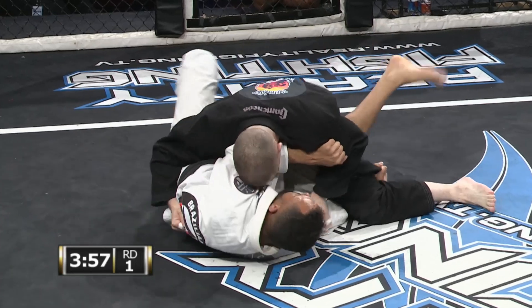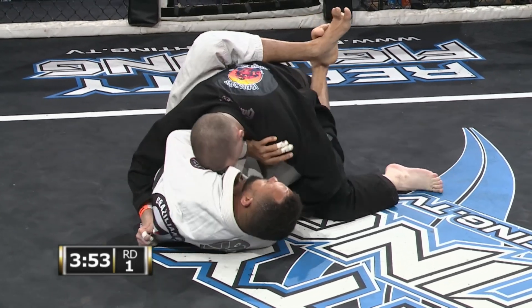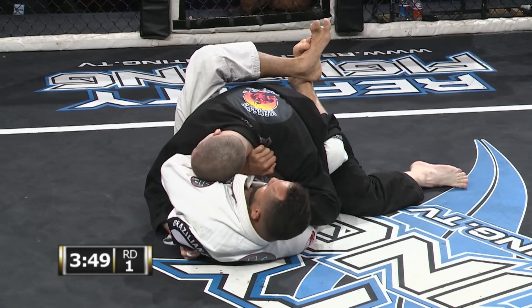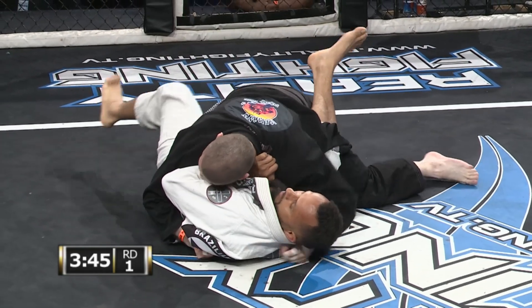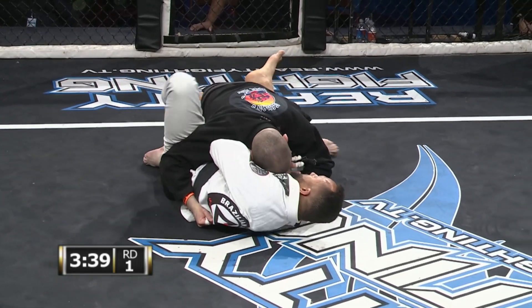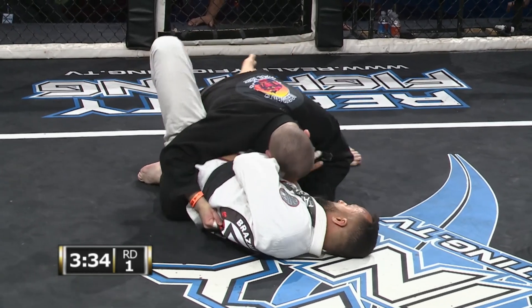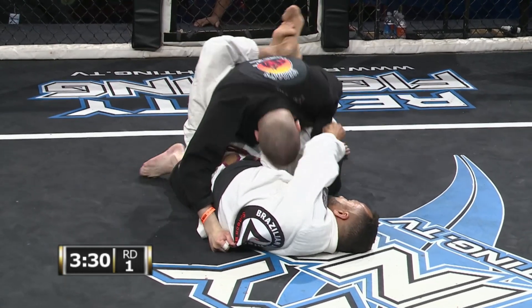They have the beginnings of a sweep here. I'm looking at Iceman's right arm — he keeps extending it out. All Thiago needs to do is get that left leg up and wound over his head to secure a shotgun arm bar. Iceman keeping that right elbow pretty tight on the hip.